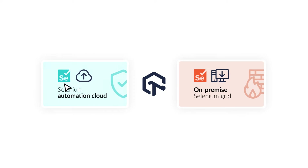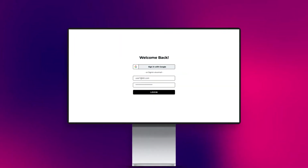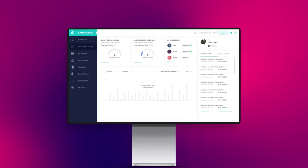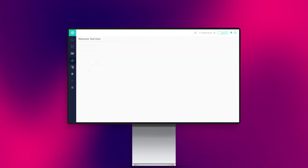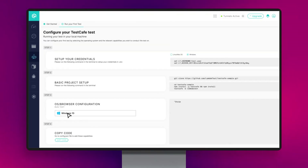Getting started with LambdaTest's Selenium automation cloud is simple. All that you have to do is log in to LambdaTest, select your preferred language, configure your Selenium test suite using our capabilities generator, and start testing instantly.